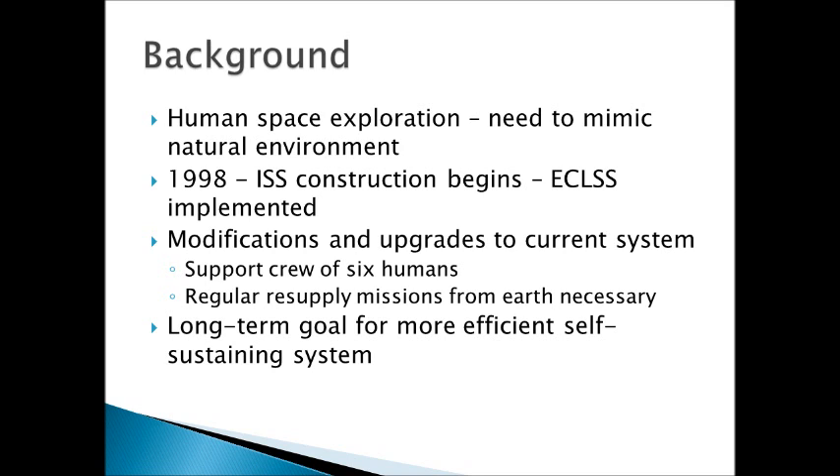These were implemented in 1998 when construction of the ISS began, but since then it's been modified and upgraded over the years to become the really awesome system it is today, which is capable of supporting six crew members continuously as long as we have regular resupply missions from Earth to replace some of the water, oxygen, and nitrogen that are inevitably lost in these imperfect processes. But as we look towards the future of human space exploration, we want to make the ECLSS as self-sustaining as possible so that we can make long-term space travel a reality.